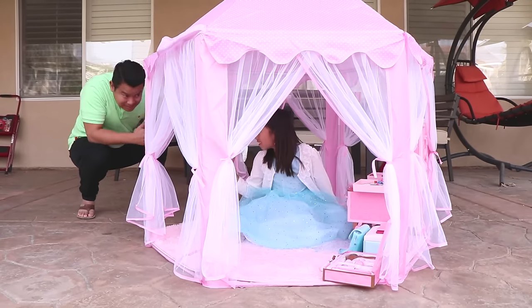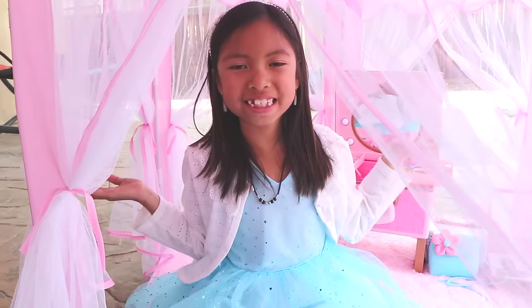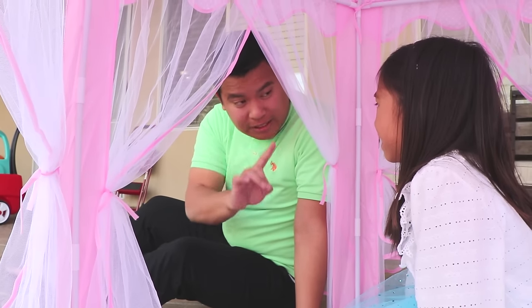Hey Wendy! Hi Uncle! How do you like playing with the princess tent and the princess toys? Yeah Uncle! The princess tent is so cool! But I have a blue dress and everything is pink! Can you buy me a new dress? Yeah of course! But before we go, we have to pass a challenge!